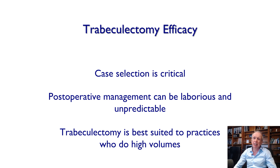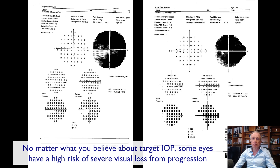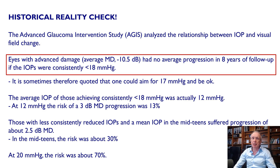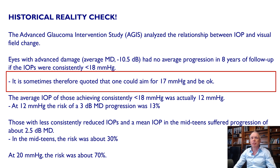Trabeculectomy is really best suited to practices that do a lot of them, like any procedure. Whether you believe in trabeculectomy or not depends fundamentally on what you believe we should be doing for patients with advanced glaucoma. No matter what you believe about target pressure, some patients have a high risk of severe visual loss from progression. The Advanced Glaucoma Intervention Study, 20 to 23 years ago, showed that eyes with advanced damage had no progression in eight years of follow-up if pressures were consistently less than 18.